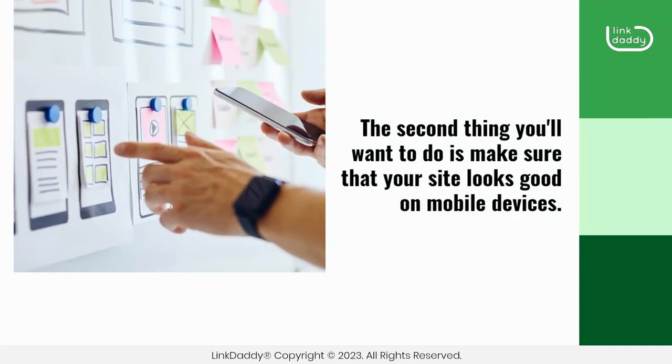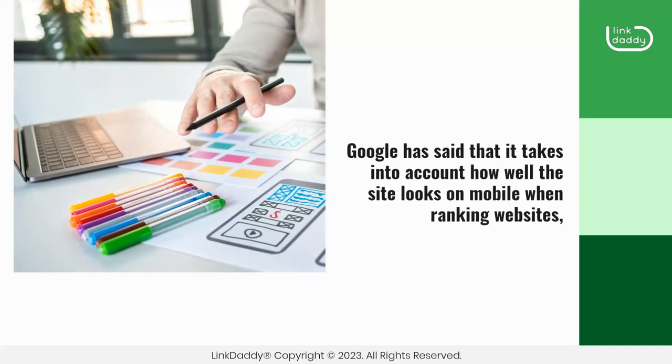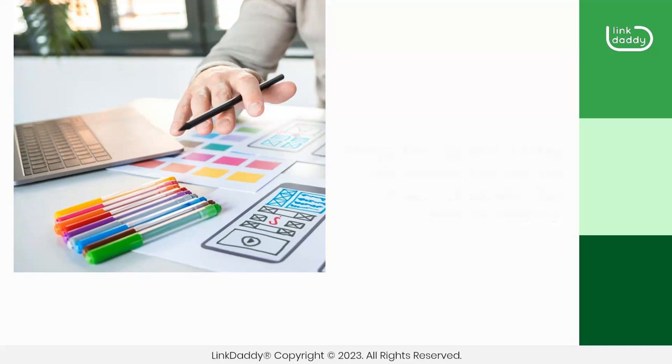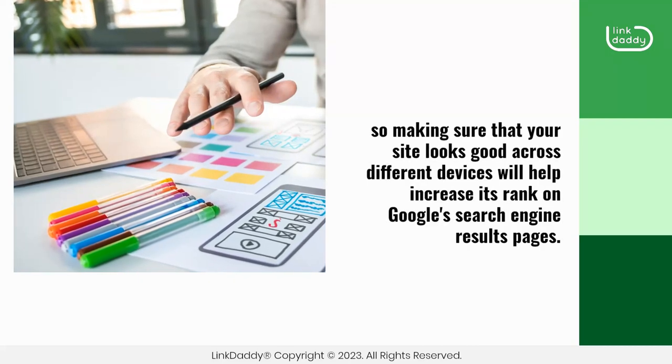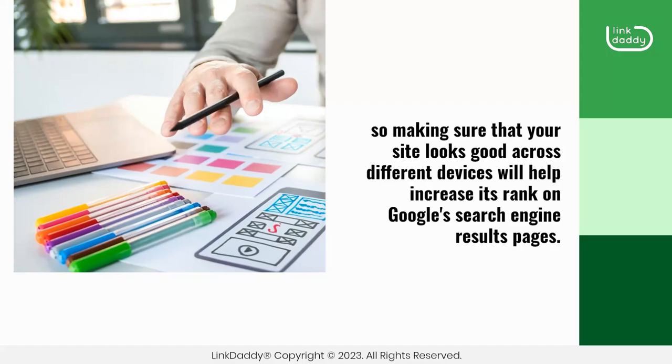The second thing you'll want to do is make sure that your site looks good on mobile devices. Google has said that it takes into account how well the site looks on mobile when ranking websites, so making sure that your site looks good across different devices will help increase its rank on Google's search engine results pages.